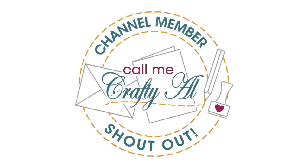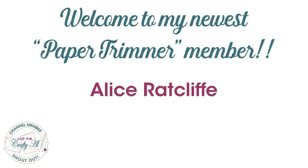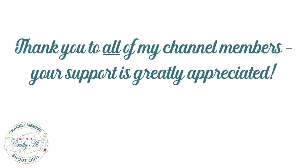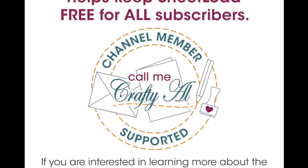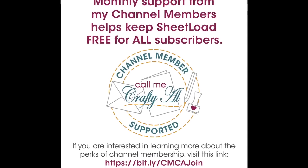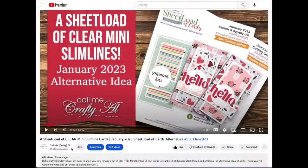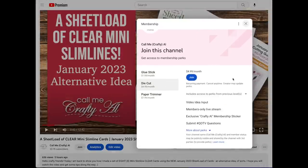Before I show you the new sheetload, I did have a special channel member shout out. I would like to say thank you and welcome to membership to my newest paper trimmer level member, Alice Ratcliffe. Thank you so much for your support, and thank you as well to all of my channel members. Channel membership is a great way to show your favorite creators that you appreciate what they do. Here on my channel I have membership starting as low as $1.99 a month. You can check out the join button below this video or I do have a link in the description box to find out more about the perks and levels.